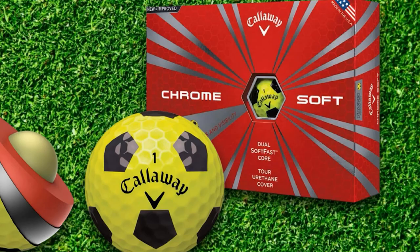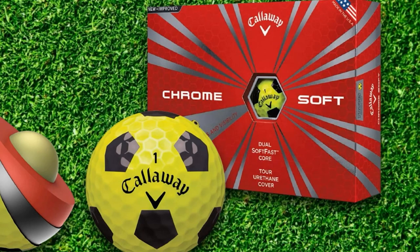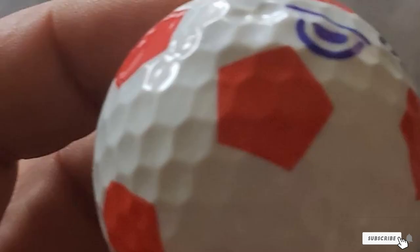Callaway Chrome Soft has an X version for players who swing faster and like to maximize distance. The Chrome Soft gives you a soft hand feel, but it doesn't feel soft on pitches or chips, and it lands with noticeable grip.